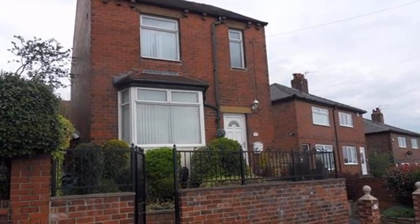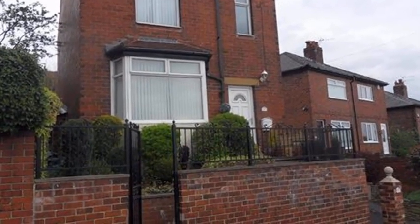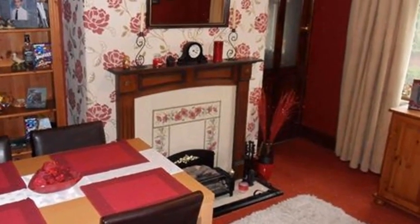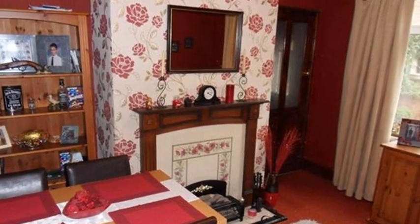Located on the no-through road of Brindle Street is this three-bedroom detached house. Internally, an entrance hall leads to a dining room and a well-presented lounge, featuring a bay window and an electric fire with a tiled surround.